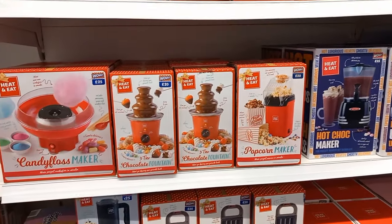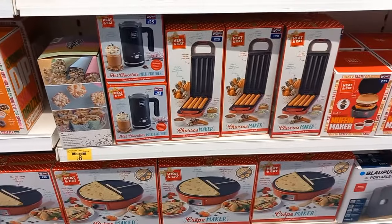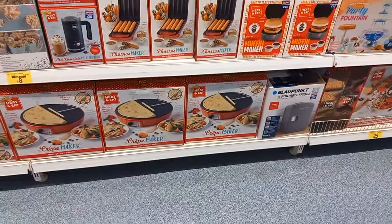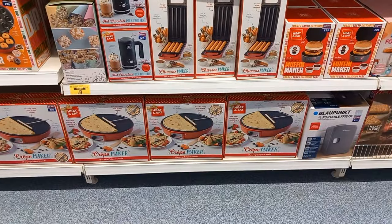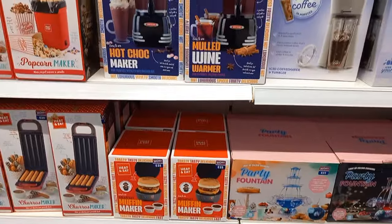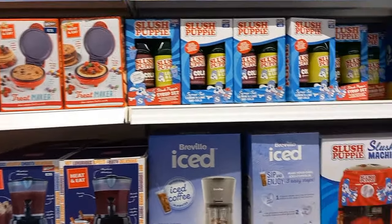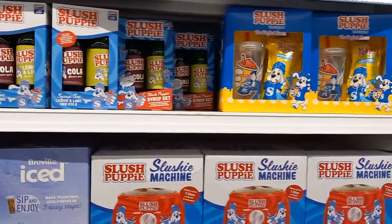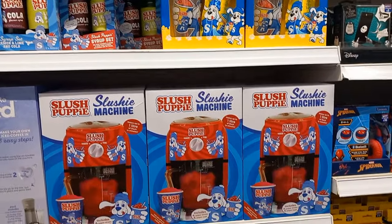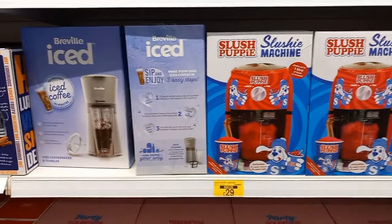You've got lots of different ranges of things from popcorn makers to chocolate fountains, a candy floss maker, crepes, and churros too. You could also make your own Big Mac sandwich. There are ice machines to make iced coffee with, and slushy machines as well, along with all the accessories that go with them.